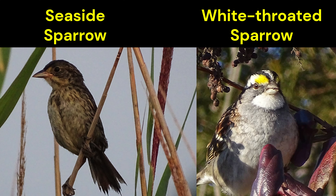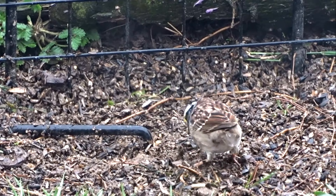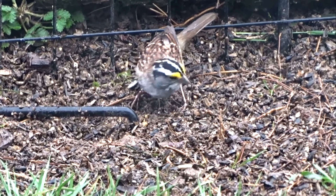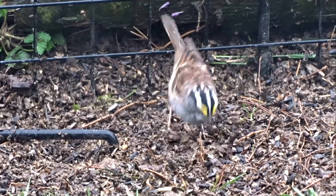Here's the seaside sparrow. Its grayish-brown feathers are unremarkable at a quick glance, but pay attention to the yellow streak just above the eye. However, in dim light or from far away, that yellow mark can be easy to miss.